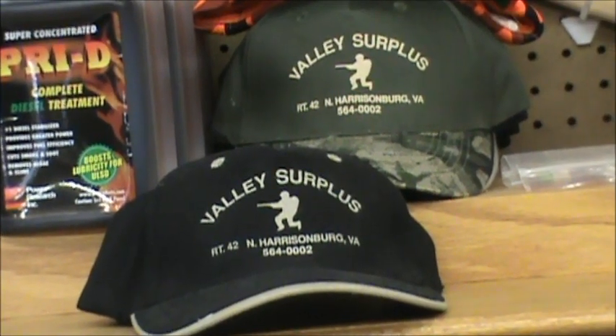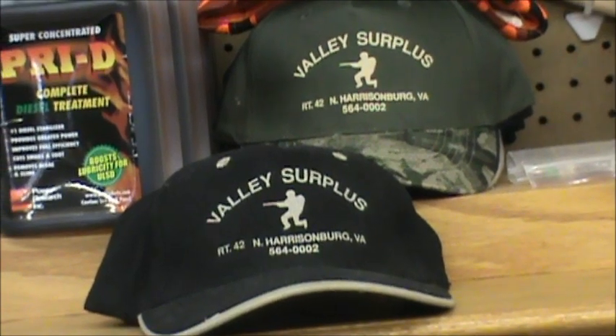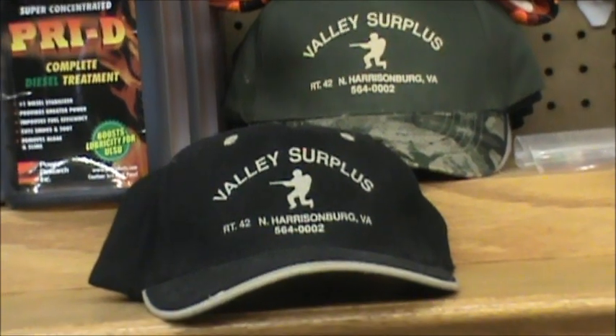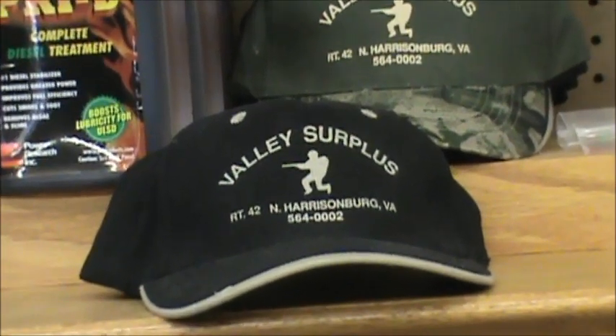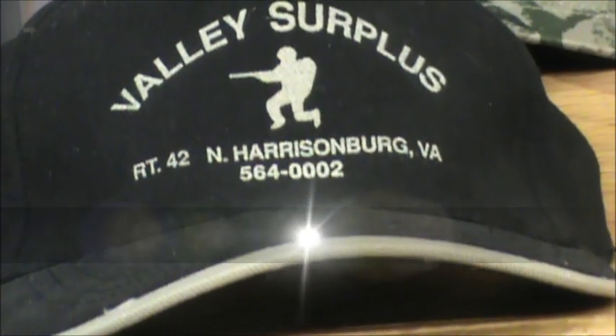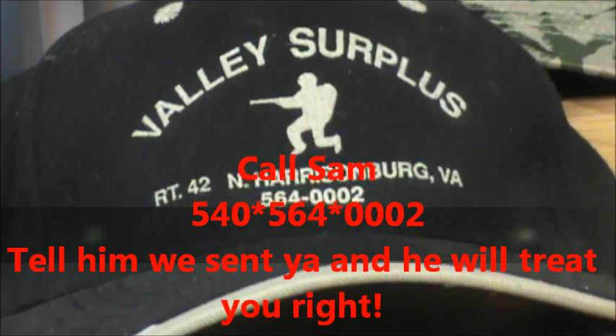Okay guys, so if you want to buy anything, either get in touch with me and we can put together a bulk order and get a discount, or if you need to talk to Sam directly, it's Valley Surplus on Route 42. There's the phone number — area code 540-564-0002. Thanks for watching!